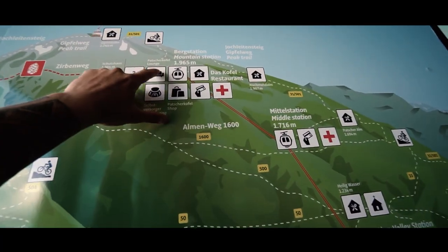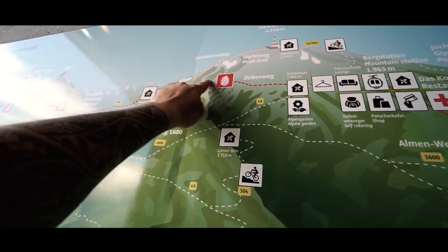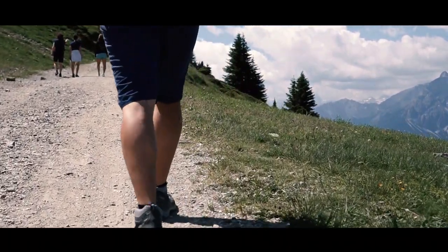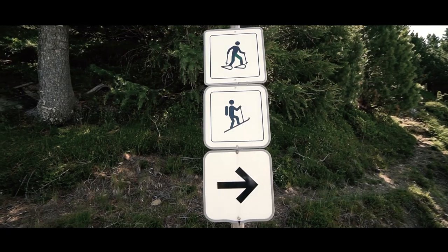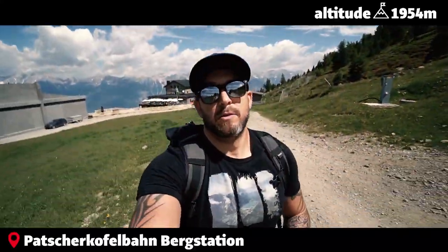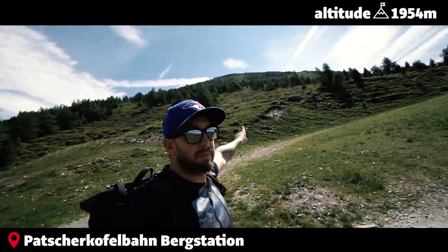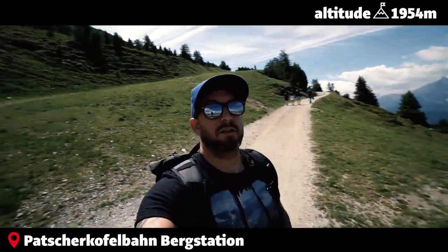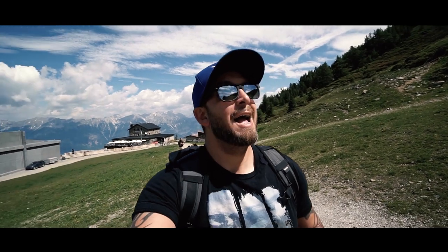Currently we are here and we're gonna do the round and get back here. We just started our ascent to the very top and these are gonna be the views from now on. If the weather clears out we will also be able to see the Zugspitze, one of the biggest mountains in the Tirol area — I'll try to get my telephoto lens out and maybe shoot some photos or even videos of that.